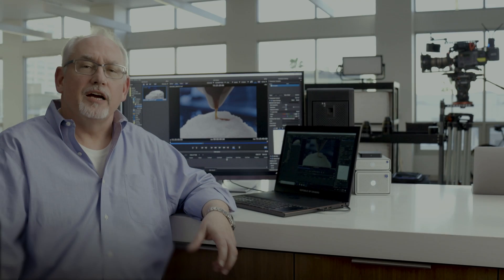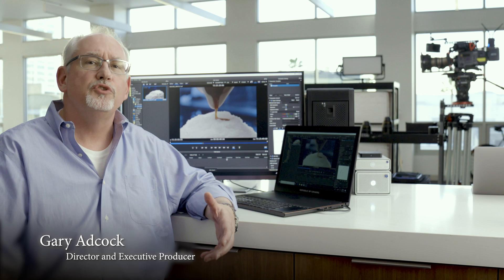My name is Gary Adcock and I'm here for Asus Computers. Today we're talking about on-set data management and what Thunderbolt can do for your workflow.